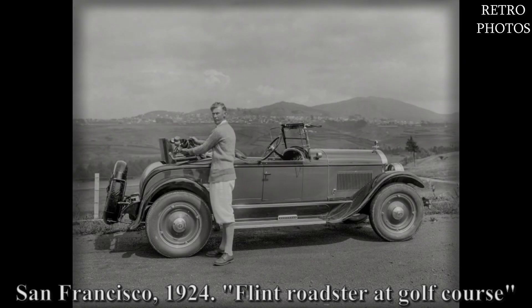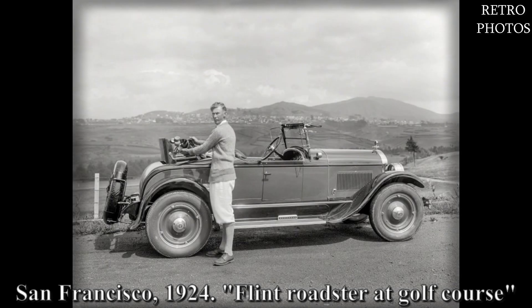San Francisco, 1924. Flint Roadster at golf course.